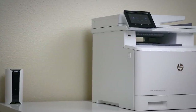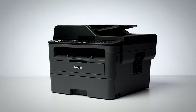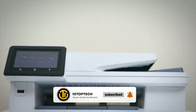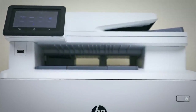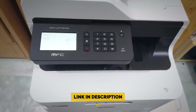Stay with us until the end because you don't want to miss our number one pick as we count down the five best laser printers based on best value for your money. Be sure to like the video and subscribe to the channel for more informational list-related content like this one, and don't forget to ring the bell so you don't miss any new lists as we release them. You can find a link to all the options on our list in the description down below.